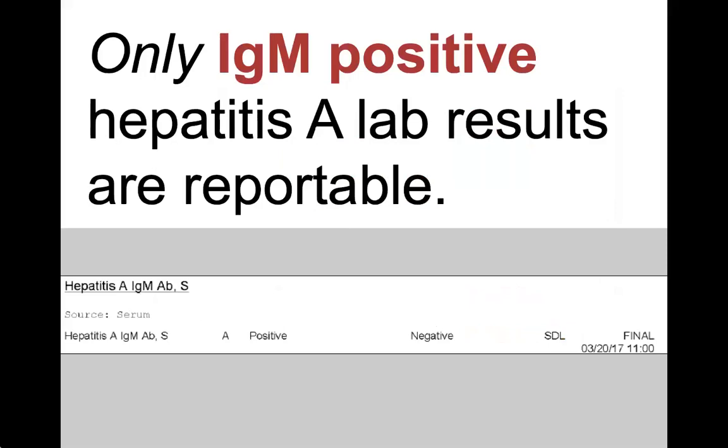The only type of lab result that can make a case of hepatitis A is an IgM positive. If you find that a person with an IgM positive result doesn't have any symptoms, this might indicate an asymptomatic infection, a false positive, or a previous infection where the IgM is still elevated after the illness is resolved.